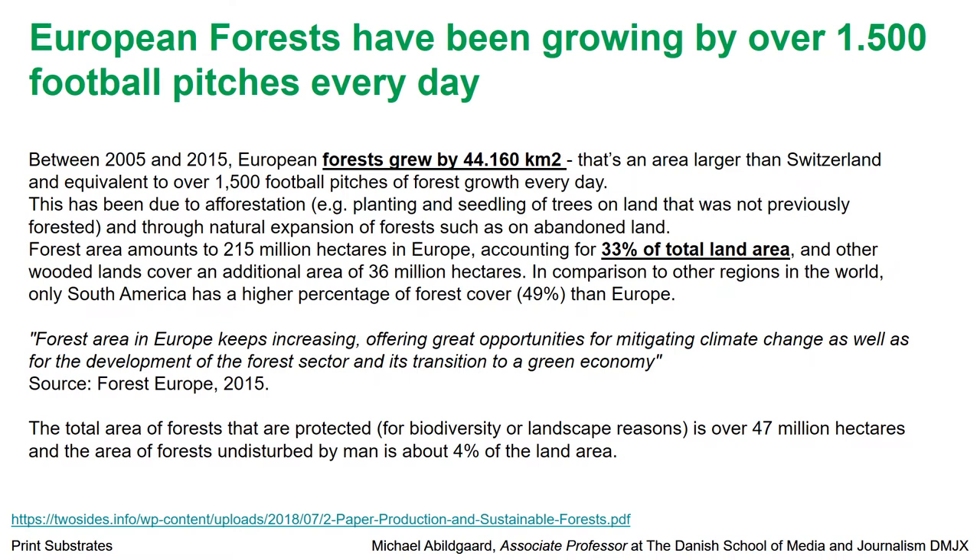That has resulted in European forests growing by over 1,500 football pitches every day since 2005. It has in fact grown by 44,160 square kilometers — an area as large as Switzerland. This is new forest. So if you are in the paper industry business, you need trees, and therefore you plant a lot of trees. This is not bad for the environment; on the contrary.